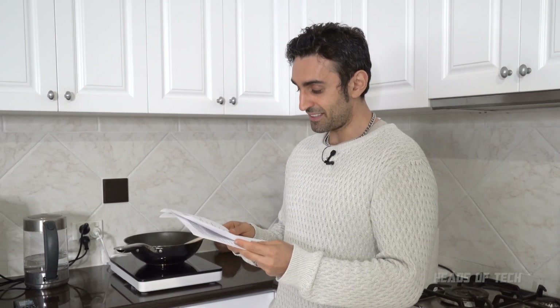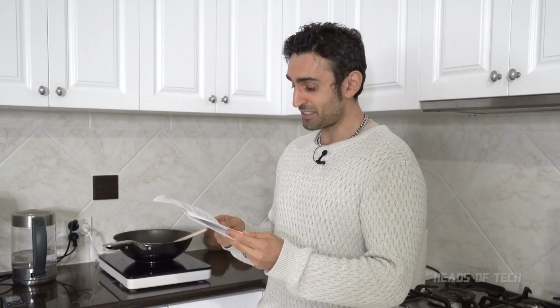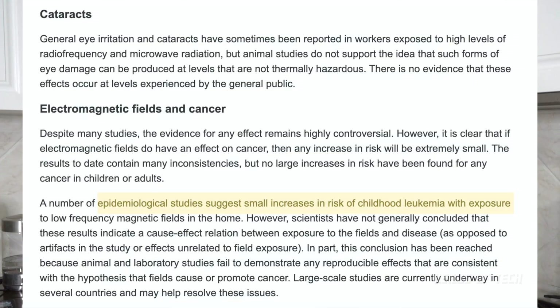However, they're still researching it, and there is an increased risk of childhood leukemia with exposure to magnetic fields - that's what it says on the WHO, and they're still researching. Laboratory studies at the moment fail to reproduce the effects that they found. However, large-scale studies are currently underway. Interesting stuff if you continue looking into it.